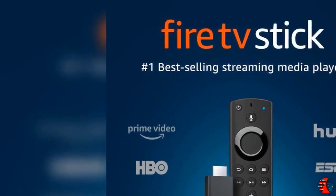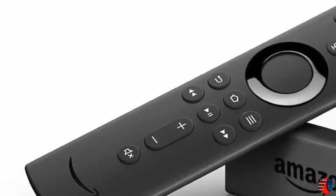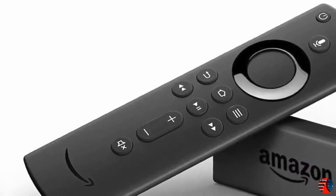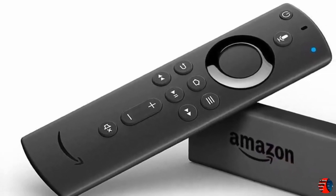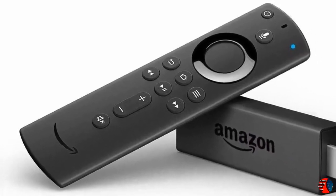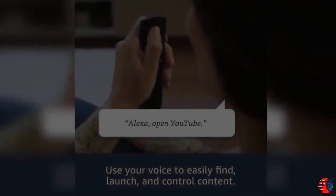Just plug Fire TV Stick into your HDTV and start streaming in minutes. With the Alexa Voice Remote, press and ask to easily find your favorite movies and TV episodes, plus live news and sports. Power and volume buttons give you more control.